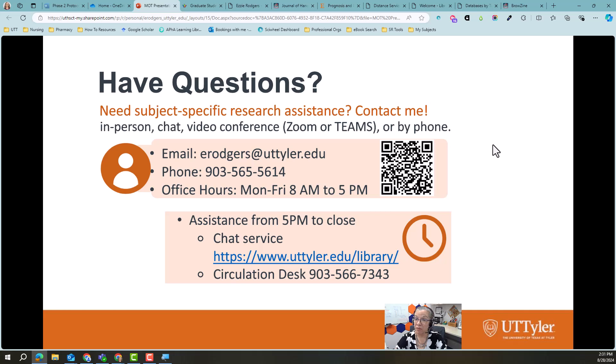If it is after 5 or a weekend and you're stuck having access issues or can't find a journal article or something, come to our web page — we have a chat service available for you. Anytime the library is open, there is a real live human being on that chat service — that is not a chatbot. And of course if you need to call the circulation desk, that number is 903-566-7343. That is all I have for you. Best of luck this semester — again, don't hesitate to reach out. Don't struggle, just ask for help — that's what I'm here for. Thank you.